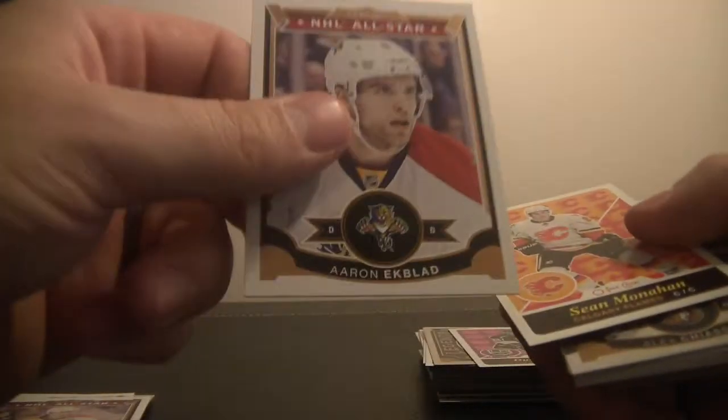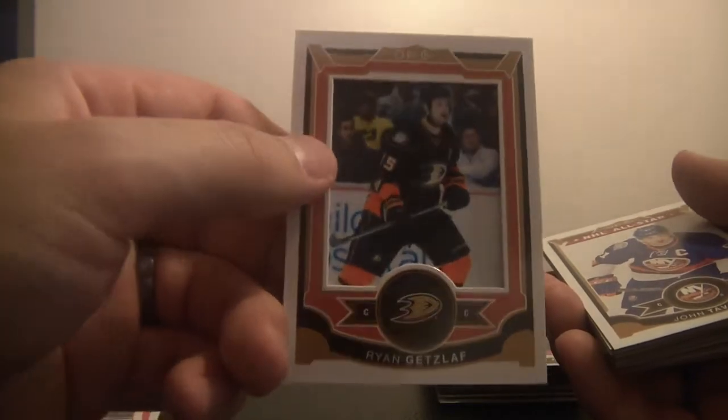Mike Liut of the Hartford Whalers, a.k.a. Carolina Hurricanes. Sean Bergenheim, Minnesota. Mark Giordano All-Star. Zidane Chara. Sam Bennett rookie. Nugent-Hopkins. Claude Giroux. Aaron Ekblad — nice card. Sean Monaghan. Alex Chiasson. Mike Fisher. Justin Falk. The patch card — Ryan Getzlaff, thicker card, not numbered. John Tavares All-Star. Sam Reinhardt, Buffalo Sabres. Colin Wilson, Nashville. Andrew Miller, Edmonton. Ryan Suter, Minnesota Wild.